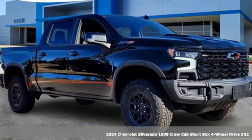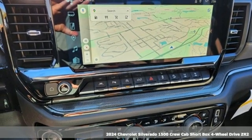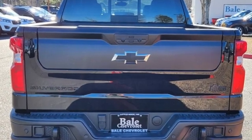It's a new 2024 Chevrolet Silverado 1500. Built to keep up with the rugged demands of your life, this Silverado 1500 is strong, safe, and comfortable. And it comes with all the amenities you need.